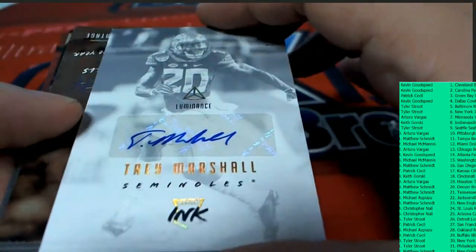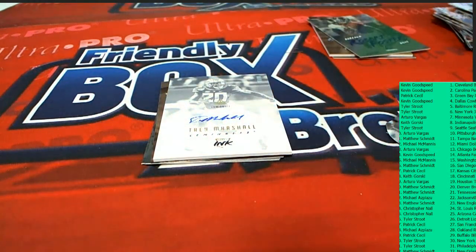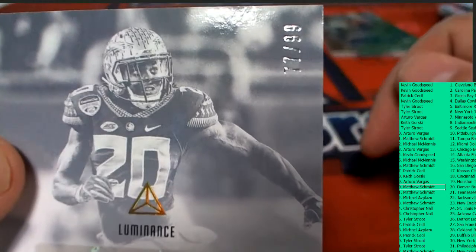Trey Marshall autograph. Trey Marshall goes to Denver — nice hit. Broncos owner, the Denver Broncos pull this one out. Matthew hit this one. Trey Marshall, 17 of 99. Nice one, man.